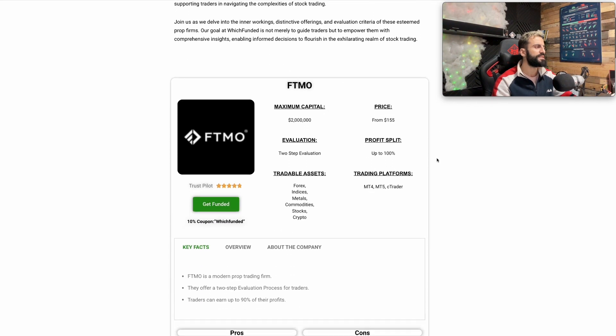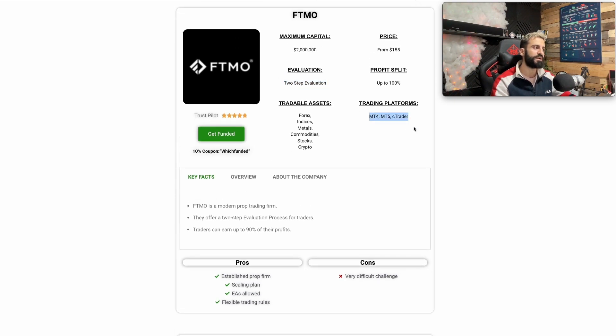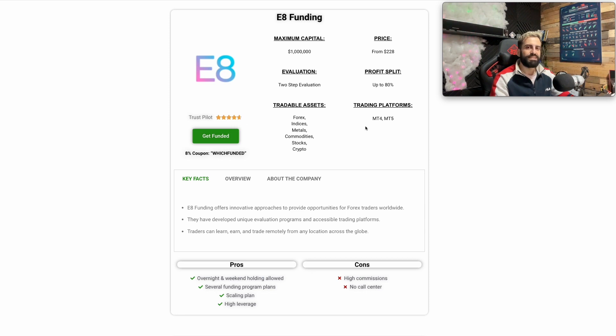The first one is FTMO. FTMO gives you the option to trade stocks and it has a Trustpilot of 4.8 — very reliable. Many traders know that prop firm. The price starts from $155 with a maximum capital of $2 million. They have a two-step evaluation only, and you can trade with MT4, MT5, and cTrader. If you'd like to get more knowledge about that prop firm or any prop firm I'll talk about today, I've already done a full review on this YouTube channel — check that out, or at whichfunded.io.